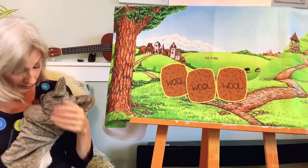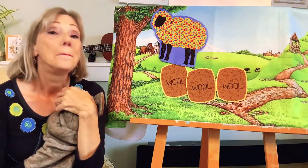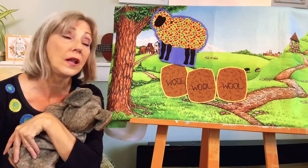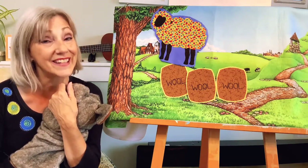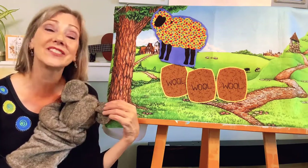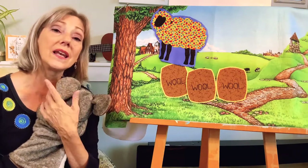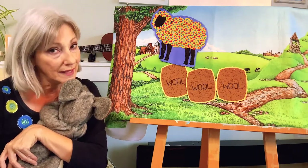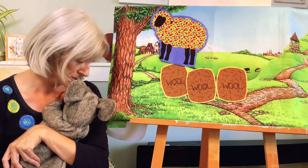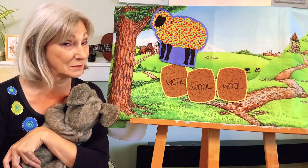Oh, is that a yarn, Mosey? Ba ba polka dot sheep, have you any wool? Yes sir, yes sir, three bags full. One for my master and one for the dame, and one for the little boy who lives down the lane. That's the boy who fell asleep — Mosey fell asleep! Reciting nursery rhymes can do that.